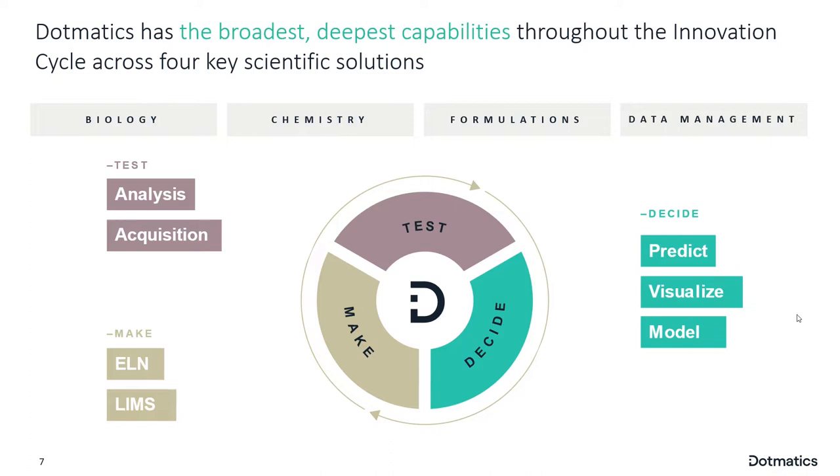Within the decide phase, we need to be able to predict new properties, visualize results, and model data. This is very much at the core of what data-driven R&D aims at. In order to support this, we really need to capture information — that's where systems like ELN and LIMS come into play — and then we need to carry out the test, where we analyze data and acquire information from instruments.